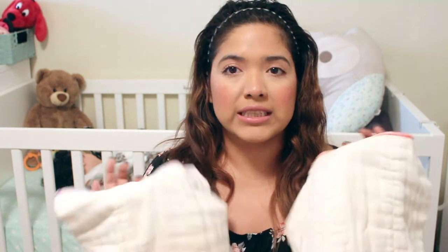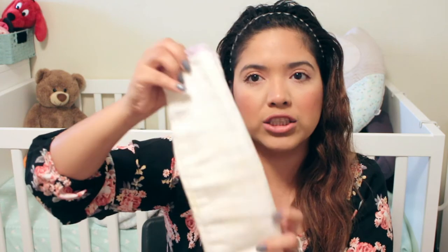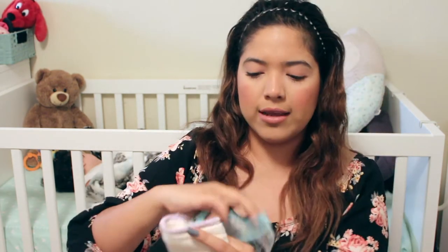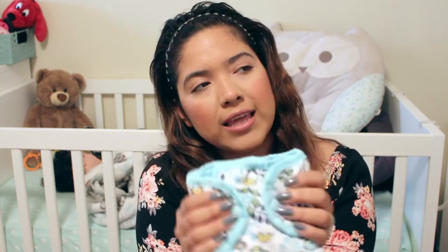Inside, I've been using these two cloth inserts. This is the newborn-size insert, which still fits her, but it doesn't last as long because she's peeing a lot more now. I just fold it and place it inside the diaper cover in the center, put baby on top, close it, and clip it on. That's basically her whole diaper setup, which is really cute.